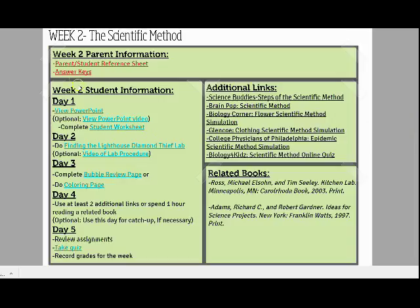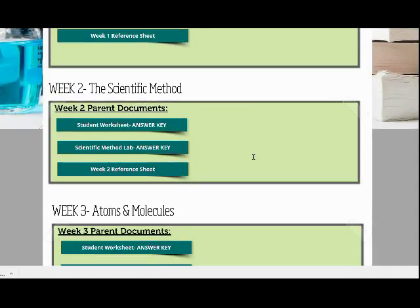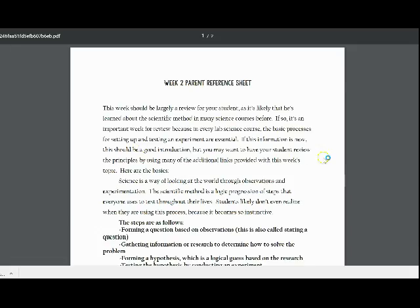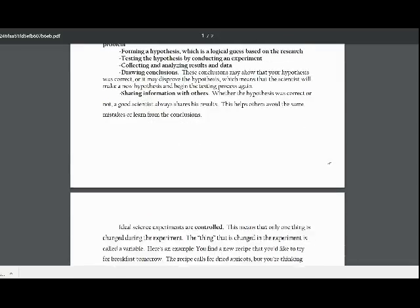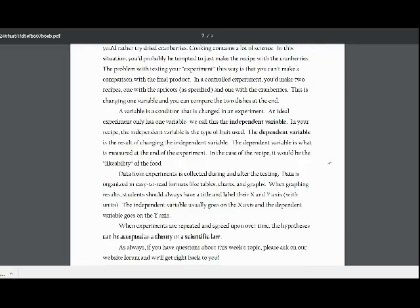At the top of each weekly schedule are links for parent information, including answer keys and a parent reference sheet. The parent reference sheet for the week includes an overview or summary of what your child will be learning, so that you don't need to preview every activity to keep ahead of your students. Students can also use this as a summary of the weekly topic.